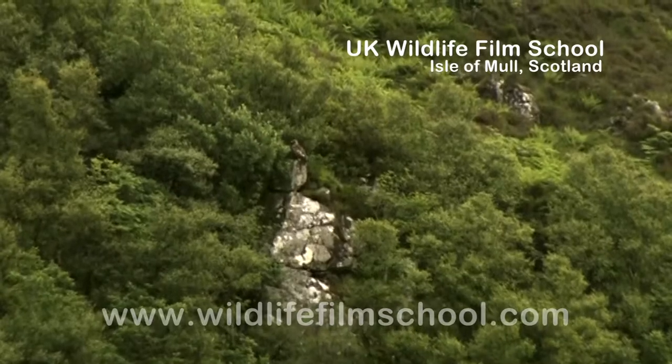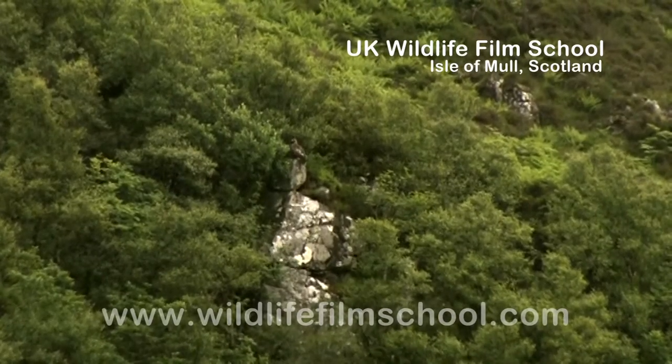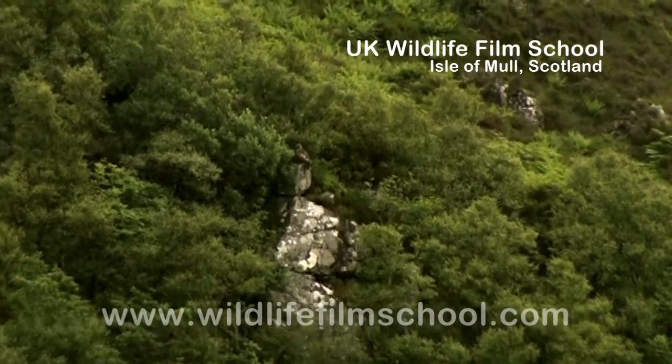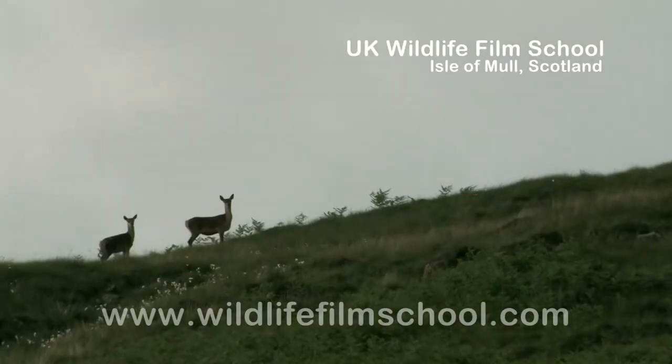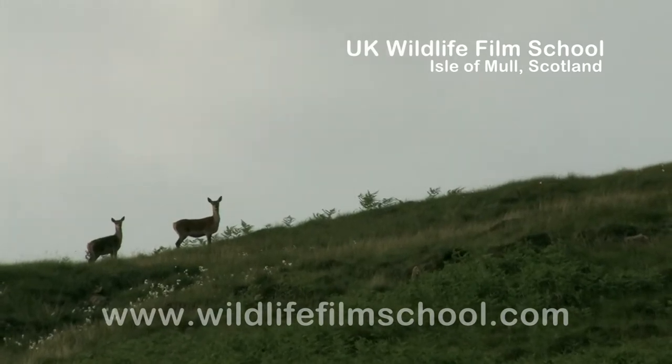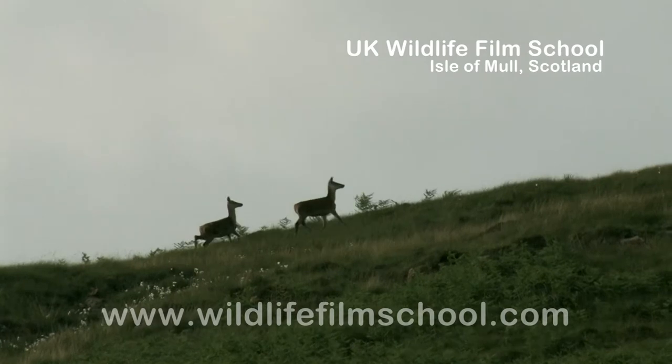The golden eagle prefers to nest high on isolated crags. Golden eagles often remain paired for life and may return to the same nest site for several years. During the warmer summer days, the island's red deer prefer to escape the midday heat up on the eagle's high and windy peaks.